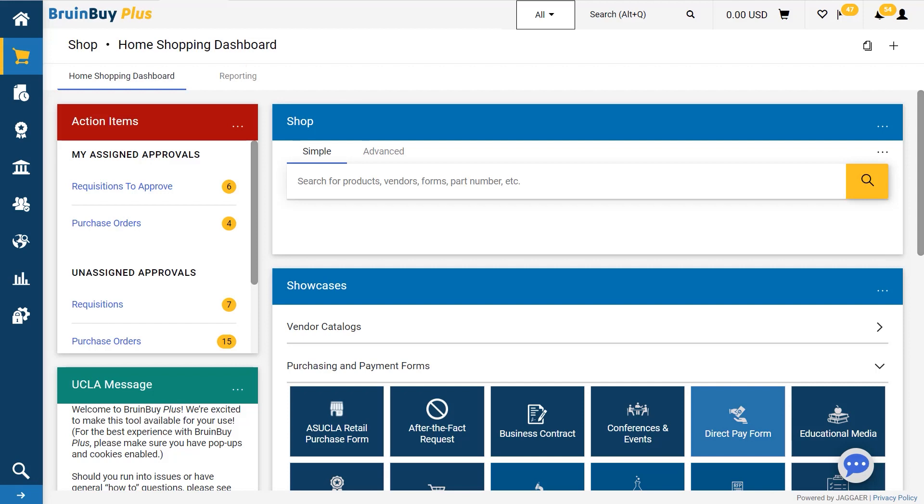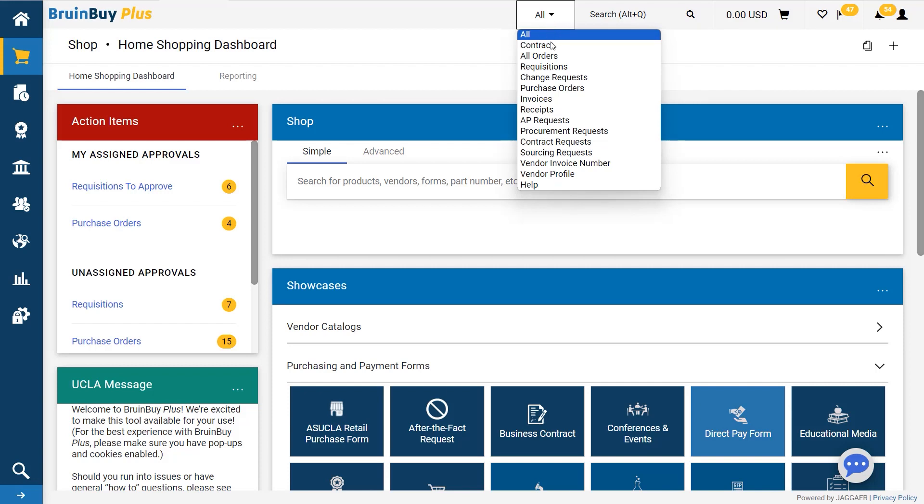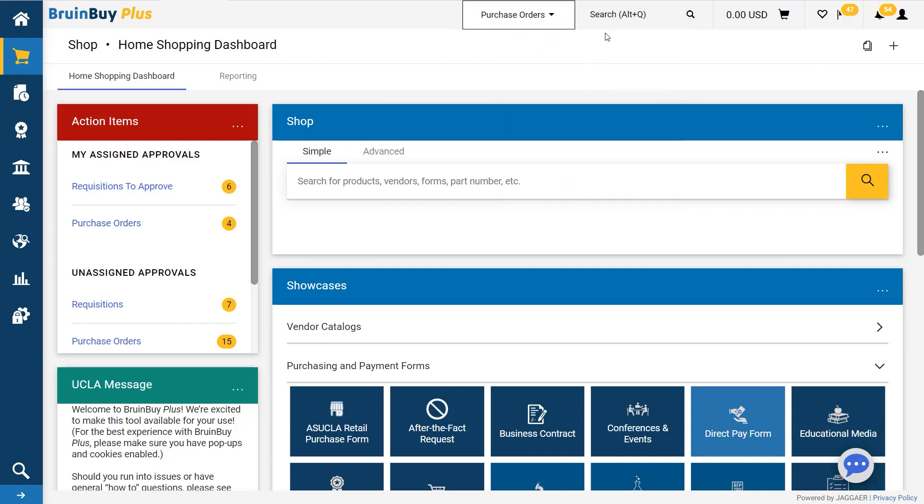From the home page, I can go to the reporting tab to view all my department's purchase orders. However, if I know the PO number Janelle created, it will be easier to search for it above. Select purchase orders from the drop-down menu, then enter the PO number from the packing slip. If it is the exact number, it will take you directly into the order instead of displaying a list.